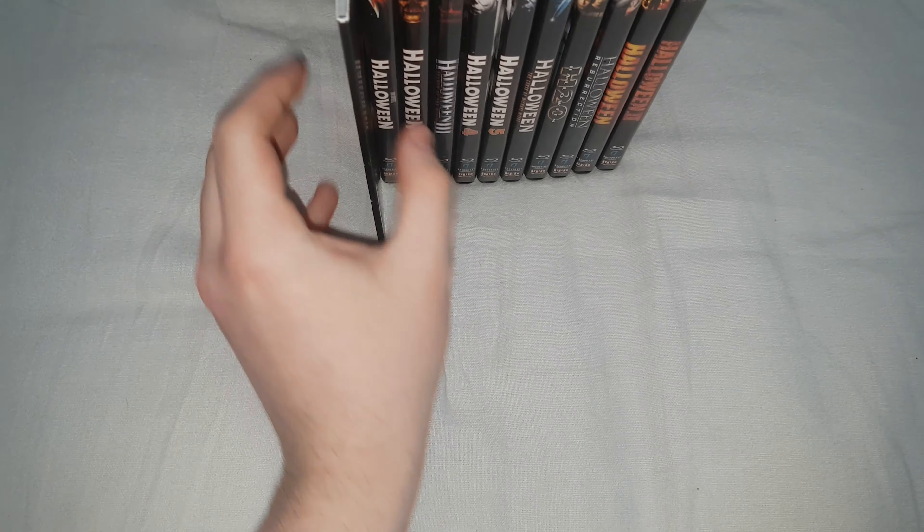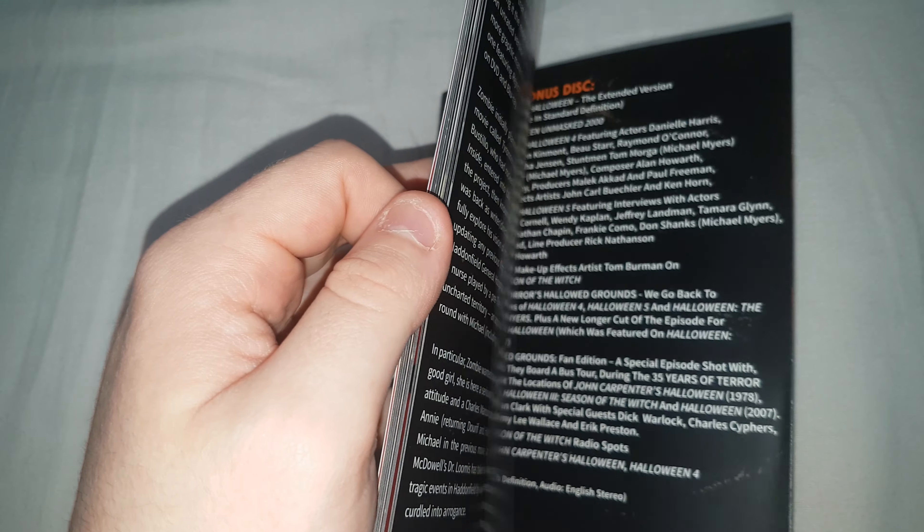Let's take a look at this little book first. It's basically — I think there was something similar included in the Friday the 13th collection — it's just a little book that goes over a bit about each of the films. A nice little item to have.